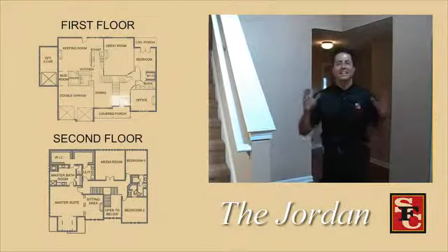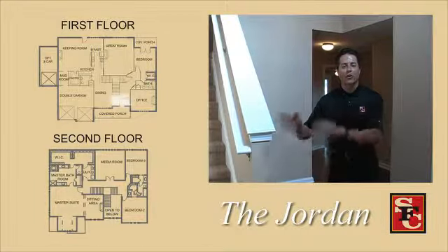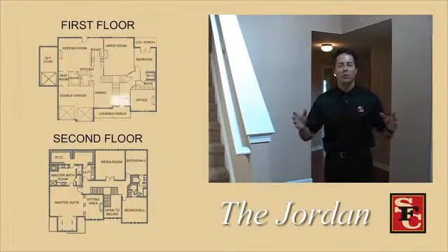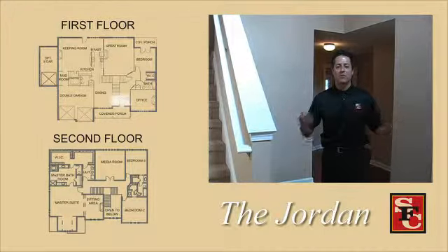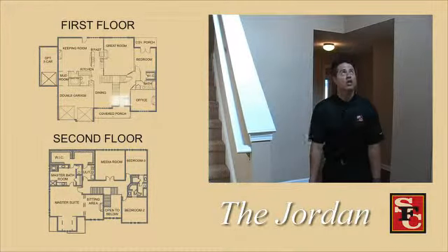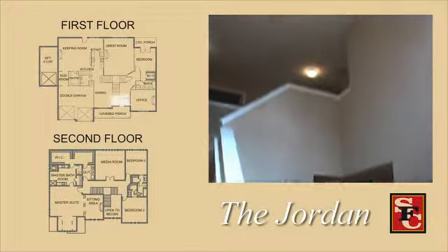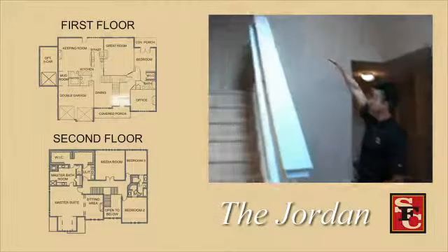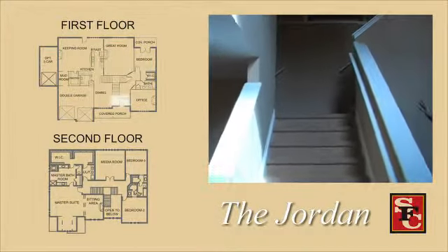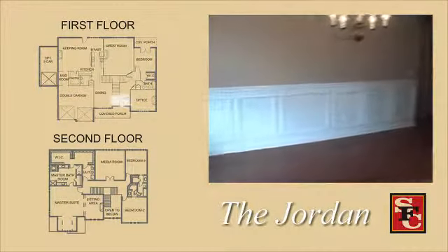We're now inside the Jordan. First there was the Stewart — we supersized it and made unbelievable changes, and now you have the Jordan. When you walk in this house, you get an enormous 12-foot opening and an open foyer. In the four-bedroom version you can see all the way over, and in the five-bedroom it's still massively open.